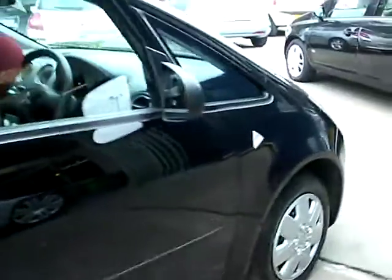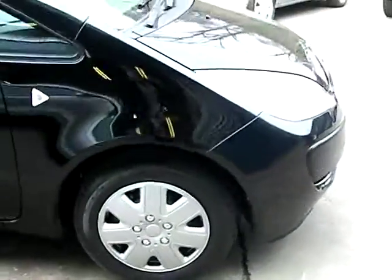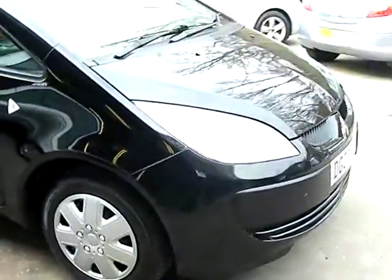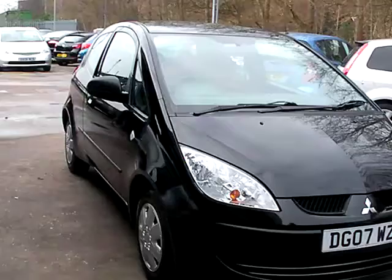We'll MOT and service the car for you when sold. Finance is available via our online calculator. Part exchange is welcome. The car has been HPI and mileage checked, and we also include a free 12-month AA roadside recovery.